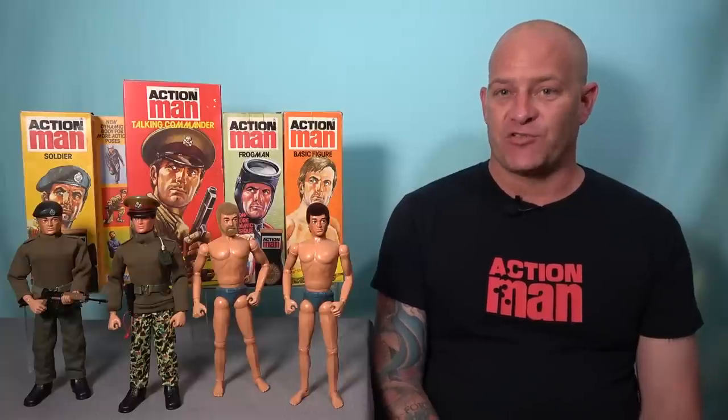Hello Action Man fans, my name is Tony and welcome back to the Analog Toys YouTube channel, where we're obsessed with bringing you the true history of vintage toys and action figures.